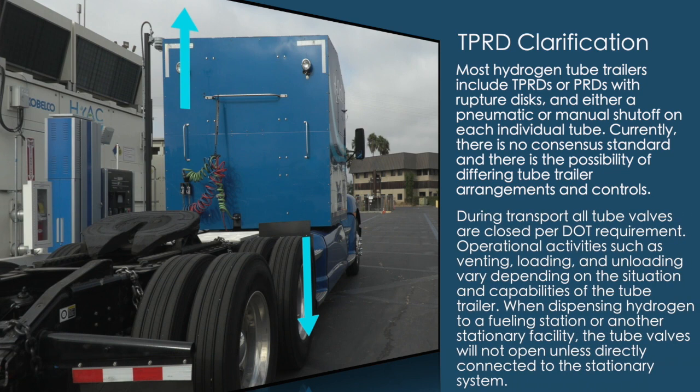Most hydrogen tube trailers include TPRDs or PRDs with a ruptured disc, and either a pneumatic or manual shutoff on each individual tube. Currently, there is no consensus standard and there is the possibility of differing tube trailer arrangements and controls. During transport, all tube valves are closed per DOT requirement. Operational activities such as venting, loading, and unloading vary depending on the situation and capabilities of the tube trailer.